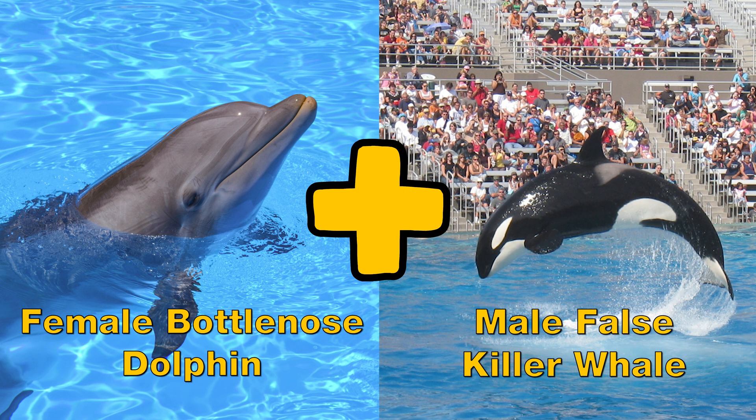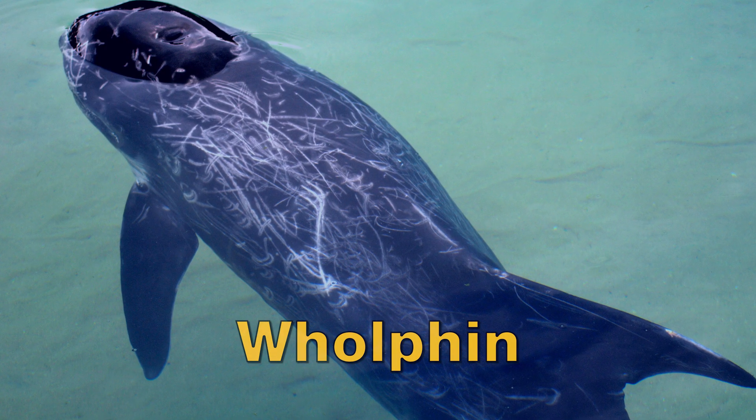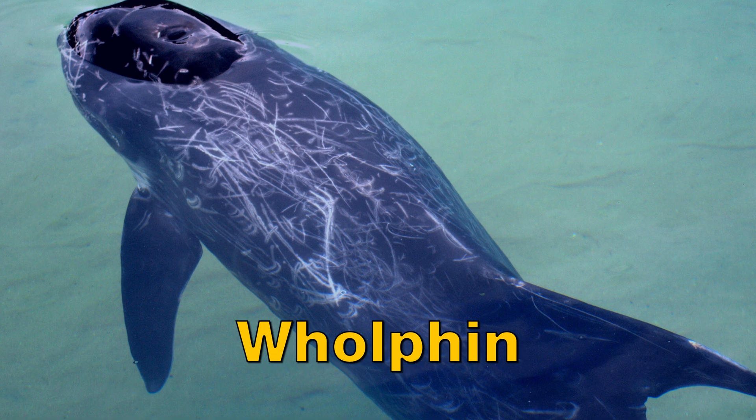The hybrid of the female bottlenose dolphin and the male false killer whale, the wholphin, is one of the rarest hybrids in the world.